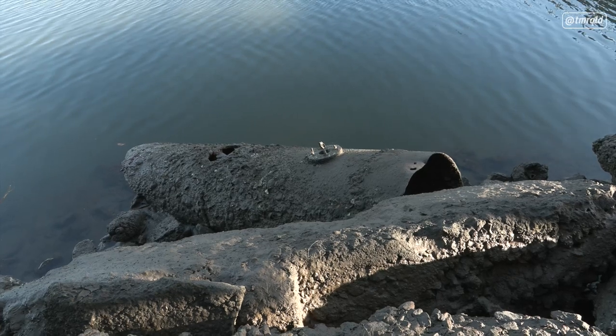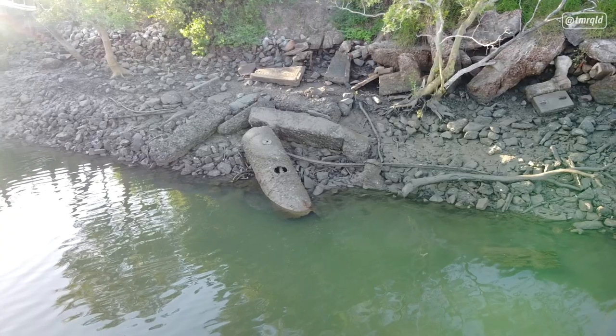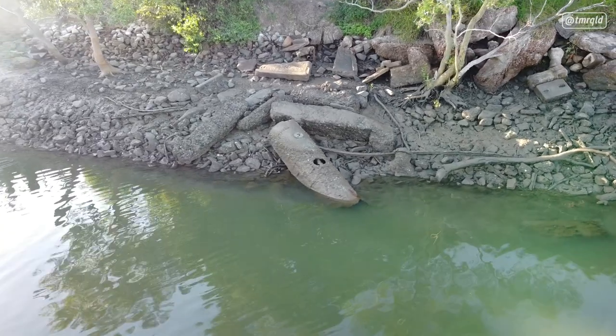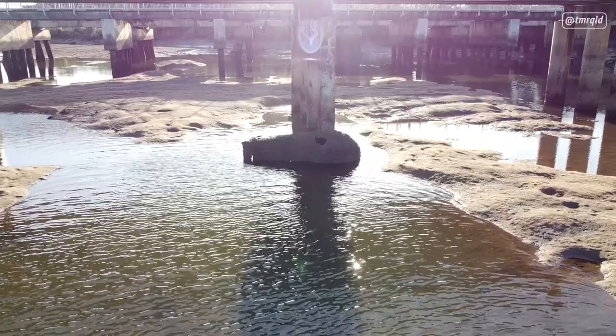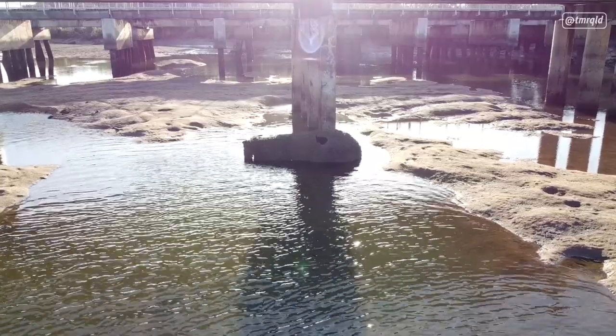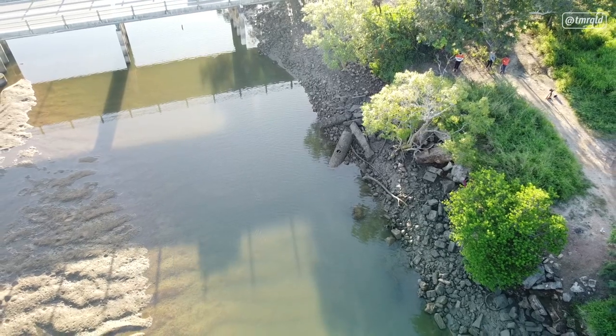It's an 1800s steam engine. We do have some evidence that there were steam engines in use even when they were fixing the rail bridge in 1946 after the floods. The one in the river has been there since at least 1953 when they were building the bridge. It's quite a big find — as far as I'm aware, we haven't come across anything like it anywhere else in the district.